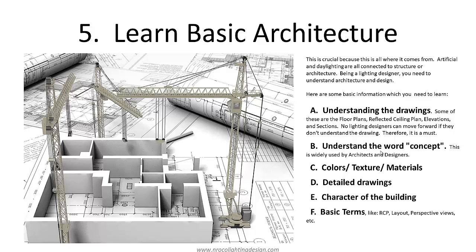Letter F is the basic terms. For example, when the architect says 'I'll give you the RCP,' you need to know what RCP means. What is a wall layout? What are perspective views? You should know those basic terms.